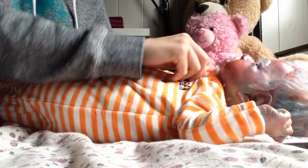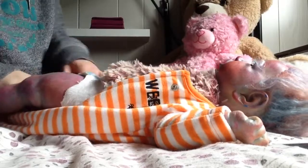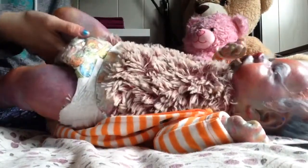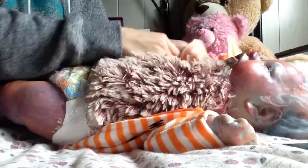So, take her out of her Halloween sleeper. Even though she's not going to be too happy because she's only been in Halloween clothes. But I have this other cute little outfit for her. Maybe she might like it.